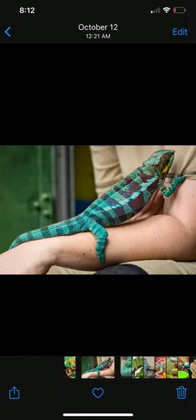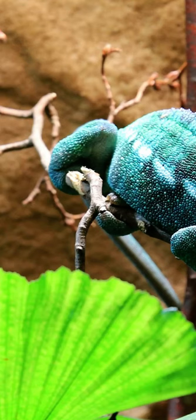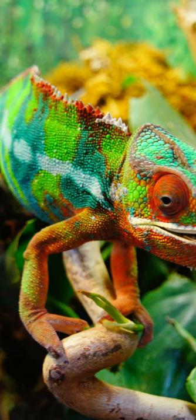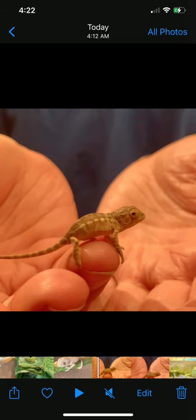There are a lot of species of panther chameleons, including the nosy bee, which is all blue. The nosy bee panther chameleon is from Madagascar. The most popular panther chameleon is the amber lobe panther chameleon, known for its red and green colors.